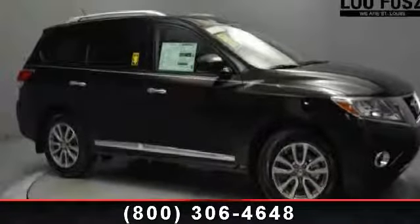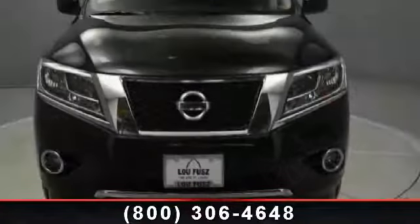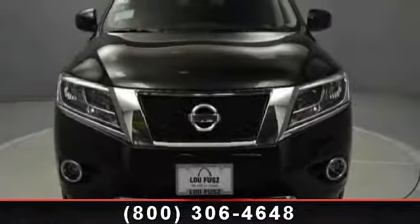Imagine yourself in this 2014 Nissan Pathfinder SL. This may be the set of wheels you've been looking for. Enjoy these notable features: